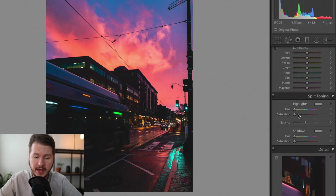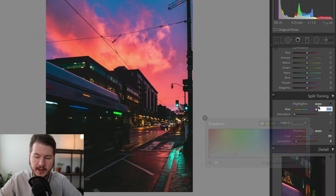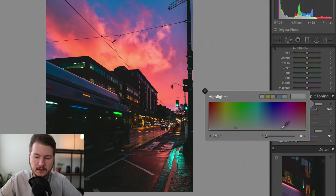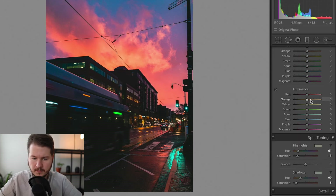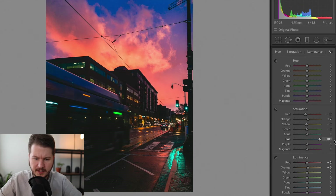The split toning panel lets you add colors to the highlights or shadows. For example, I can add a little green in the shadows and maybe a little yellow in the highlights to make it look more stunning. The photo is a bit too red right now, so I'm going to lower the saturation of just the reds in the HSL panel. I'll keep the oranges up a little bit since I like those. Yellows don't really affect it much, so I'll bring those down slightly. The blues could be desaturated a little, but that takes away the blue sky — so I'll leave it. Looking good.